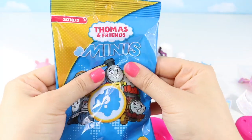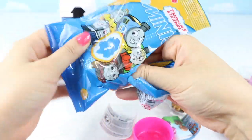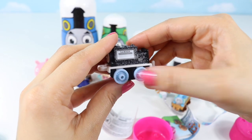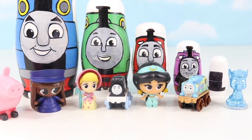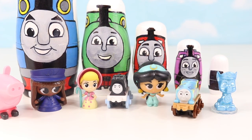Lastly, it's another Thomas and Friends minis! It's Samson! So many fun surprises! Thank you Thomas and Friends! Make sure you give this video a thumbs up and be sure to subscribe! Bye for now!